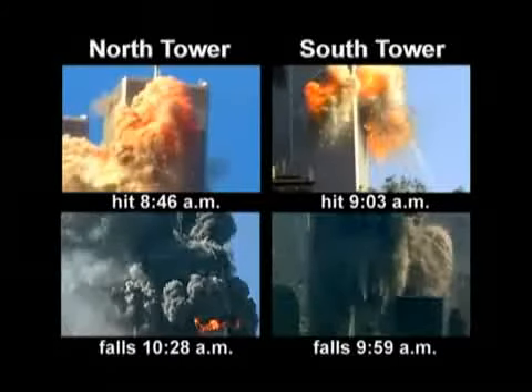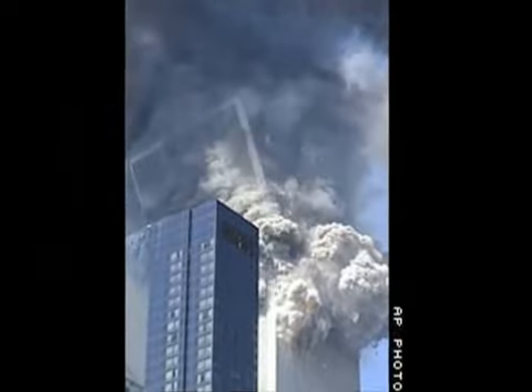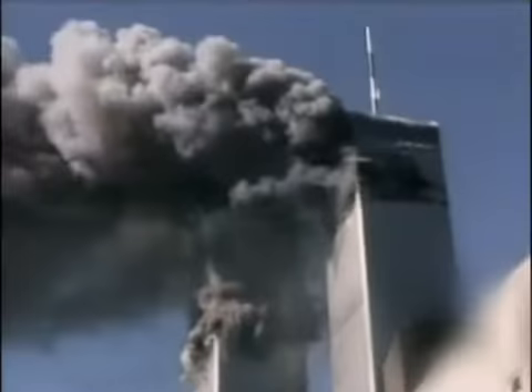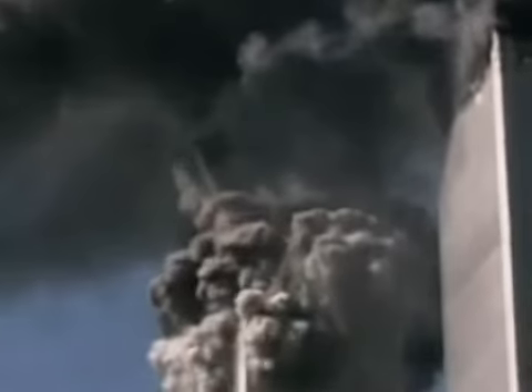Why did the South Tower fall first when it was the second tower to be hit? Watch the top of Tower 2 leaning outward, about to topple. Then, suddenly, it disintegrates in mid-air. What causes this giant slab of steel and concrete to turn into dust before our eyes?